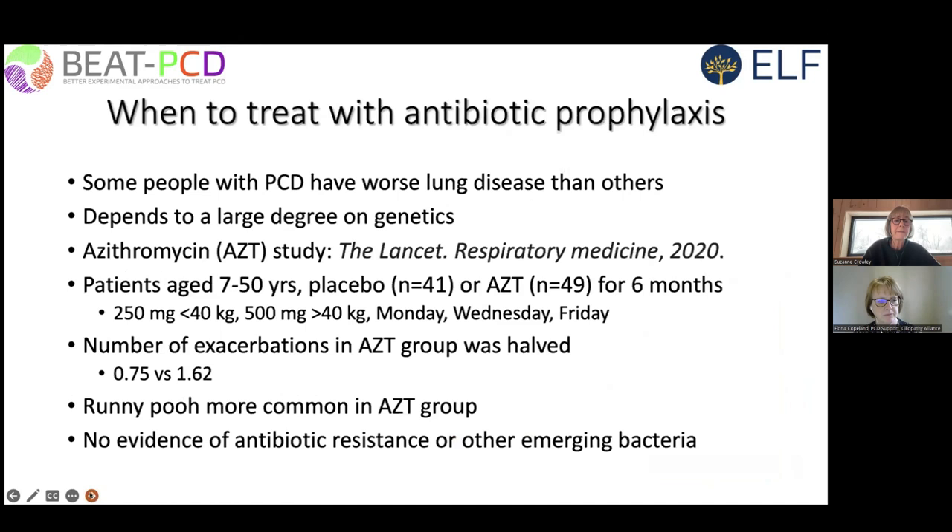Regarding antibiotic prophylaxis — the first randomized double-blind clinical trial in PCD, published in Lancet Respiratory Medicine in 2020, was a controlled trial looking at azithromycin versus placebo over six months. The study found that the number of exacerbations in the azithromycin-treated group was halved without evidence of emerging bacteria. Another study by Anne Chang, published in CHEST, looked at bronchiectasis from a variety of causes over a longer treatment time and did find emergence of bacteria, but that has not yet been seen in studies done specifically in PCD.